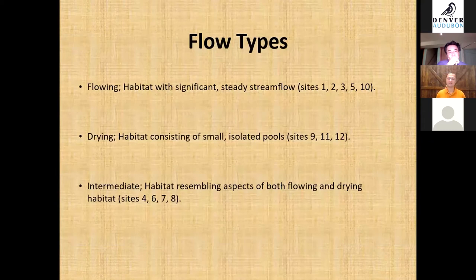For August, we defined three flow types: flowing, as habitat with significant steady stream flow; drying, as habitat consisting of just small isolated pools; and intermediate, as somewhere in between.